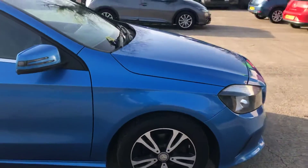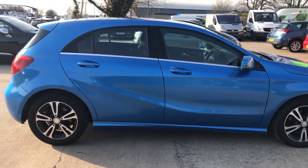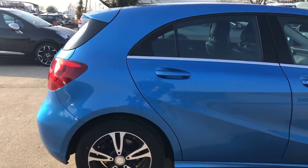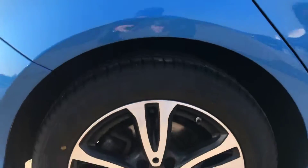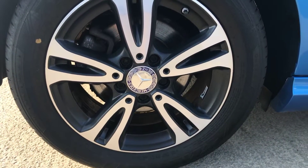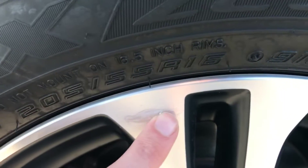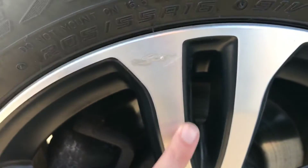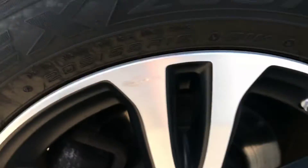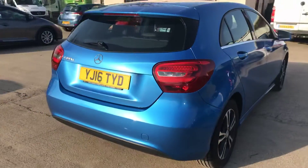Coming around the right-hand side of the A-Class, that's all good. The back right alloy and tire are in even better condition than the front driver's side one. There's just a little bit of a mark — not sure if it's been scuffed or what — but that's the only bit worth mentioning on that one. On this tire you've got nearly seven mil of tread, so absolutely plenty on there.